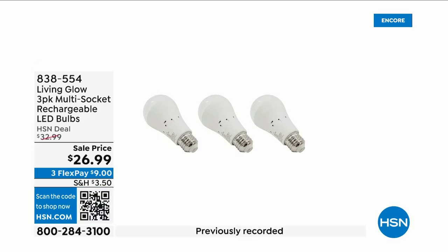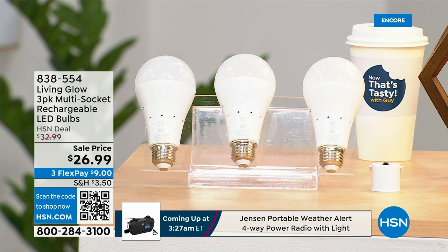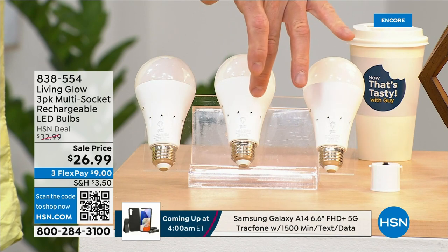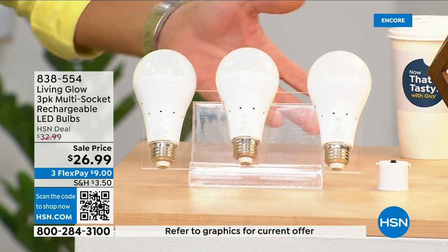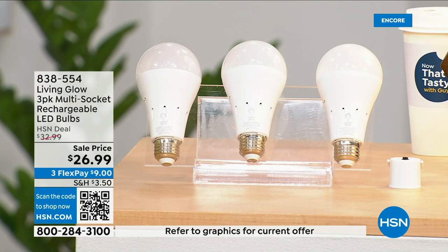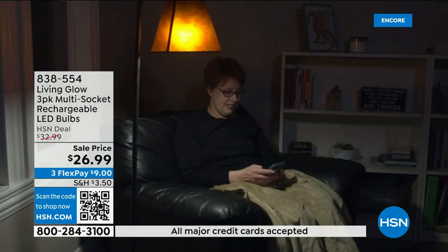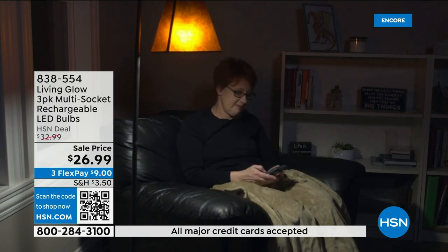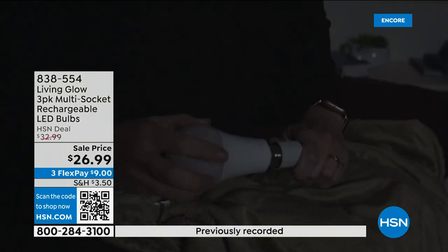These are the most brilliant light bulbs on the planet — literally and figuratively. In addition to each bulb lasting up to 45 years, they have a rechargeable battery inside. So when your power goes out in an emergency — storm, hurricane, whatever — the battery automatically kicks on. While everybody else's house is dark, yours stays lit. You can also remove the bulb, put on the included power cap, and now you have a portable lantern.